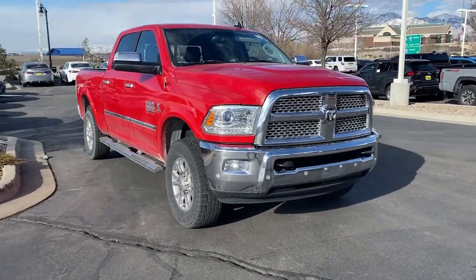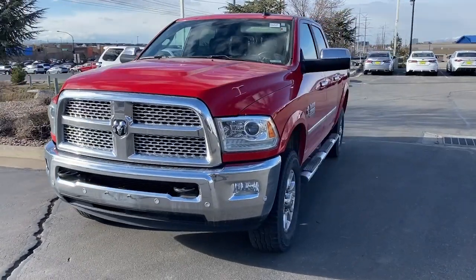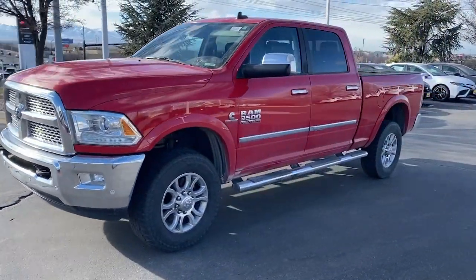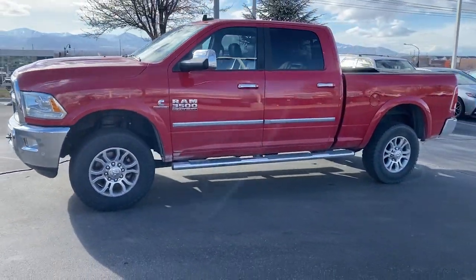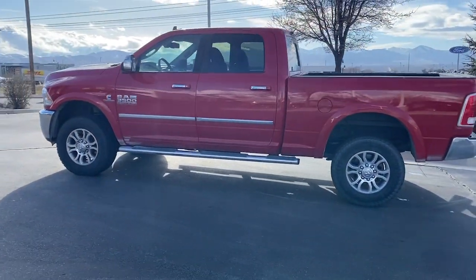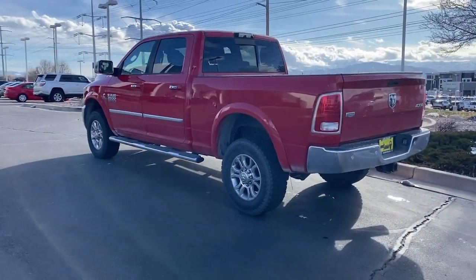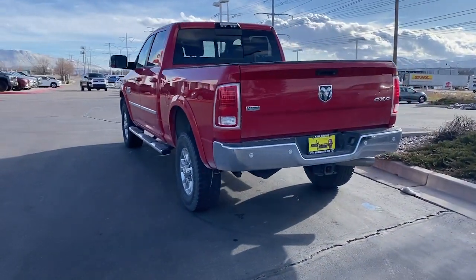You will love the features of this 2016 Ram 3500. With less than 60,000 miles on the odometer, this vehicle stands out from the rest. This highly capable 3500 delivers brawny strength and refined upscale comfort, leveraging the latest tech to maximize its impressive towing and hauling capabilities.